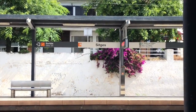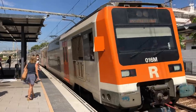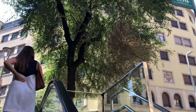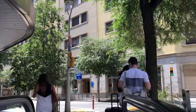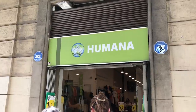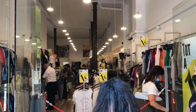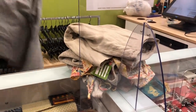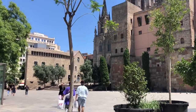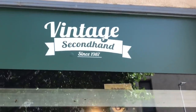We took the train from Sitges into Barcelona which takes about 45 minutes to an hour depending on how far into the city you're going. There are three or four stops within the city and it goes right by the ocean, which is lovely. We had to walk probably about half a kilometer to the first store and because of limits on how many people can be in stores right now, there was a lineup outside so we waited about 10 minutes. Once inside we weren't too crowded and could really take our time. We got about seven or eight things at the first location, then went to a second location, then kept walking through the older part of Barcelona.